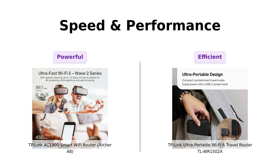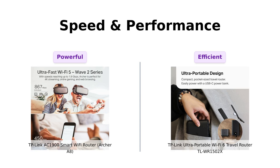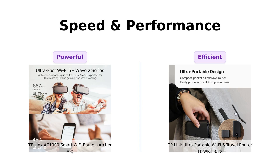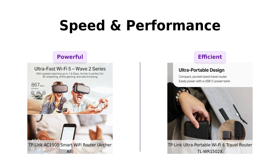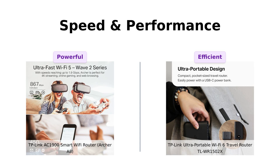Now let's talk speed and performance. The Archer A8 boasts a whopping 1,300 megabits per second on the 5 GHz band and 600 megabits per second on the 2.4 GHz band — that's like having a Ferrari in your living room, but for Wi-Fi. Our travel buddy, the TLWR1502X, isn't too shabby either, with 1,201 megabits per second on 5 GHz and 300 megabits per second on 2.4 GHz. It's like having a sports car that fits in your pocket. Reviewers of the Archer A8 highlight its excellent performance and coverage, especially for streaming, while TLWR1502X users appreciate its decent speed for on-the-go use.